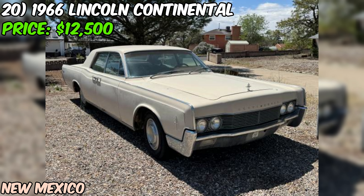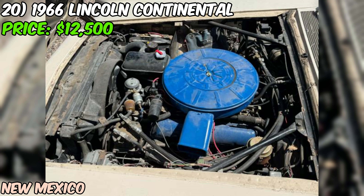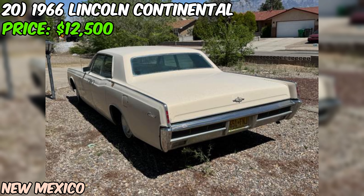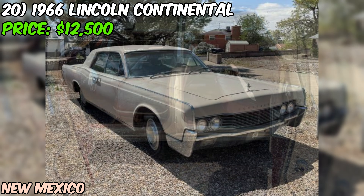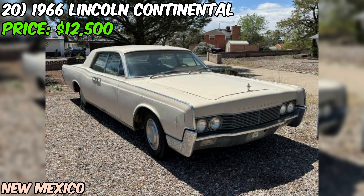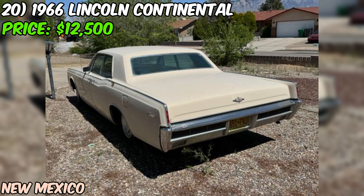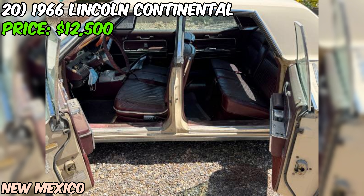We're diving into a real gem on Craigslist — a 1966 Lincoln Continental that's up for grabs at $12,500. This isn't just any old Lincoln. We're talking about a two-owner beauty that's been in the same family since 1981. This white stunner is a true piece of American luxury history. With its iconic suicide doors and that long, sleek profile, it's the kind of car that turns heads wherever it goes. Under the hood you've got that classic V8 power paired with an automatic transmission for smooth cruising. The odometer shows 10,285 miles, but it's likely rolled over once, so we're probably looking at 110,285 miles — not bad for a 57-year-old car that's been well-maintained.